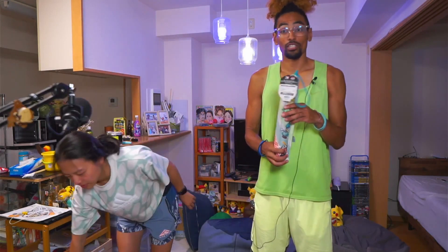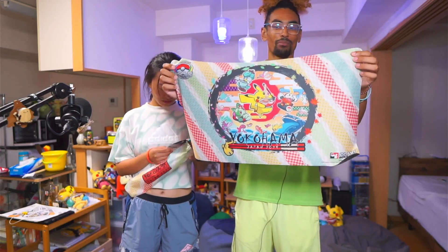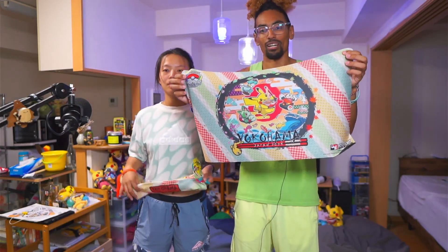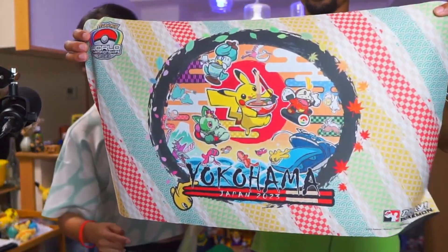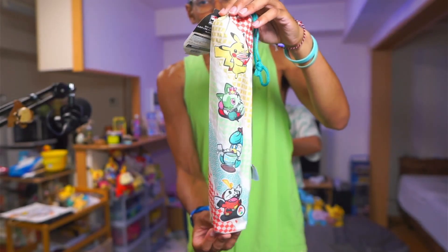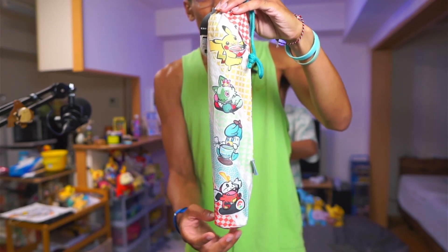Now we get into the good stuff. This here is a Yokohama Japan 2023 playmat. Look at that beauty — one-of-a-kind playmat right here. You definitely have to get it if you're going into the store, so I grabbed it of course. There were a couple others I could have grabbed too, but I did get this one. Also, a cool thing about the playmat is the detail in the bag that they provide. It's beautiful. It has the four mascots of the Worlds doing their cool little thing.